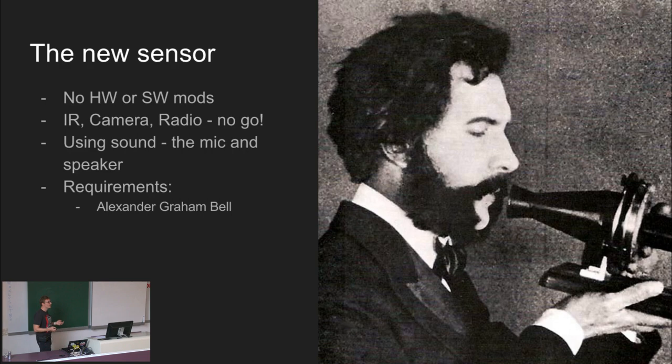As I said, we cannot use any extra hardware. We cannot do any software modifications because then our feature would be only for a few geeks who flash their systems with custom ROMs. So we evaluated all these different sensors on phones - like infrared, camera - even thinking about using onboard radios, but this was basically a no-go. Then we realized that the only two components we need are the essential components which have been on phones since the very beginning, since Alexander Graham Bell: the speaker and the microphone. We don't need anything else, and this gives us a really wide audience for our sensor.